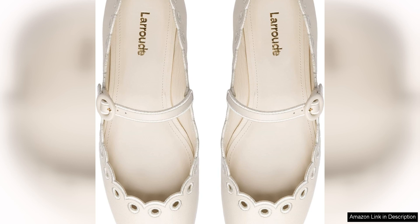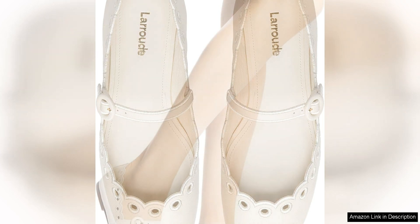In terms of styling, the La Rode Blair Broderie Mary Jane is incredibly versatile. Pair them with a floral sundress for a sweet and feminine look, or wear them with tailored trousers for a sophisticated and polished outfit. The possibilities are endless with these stylish Mary Janes.